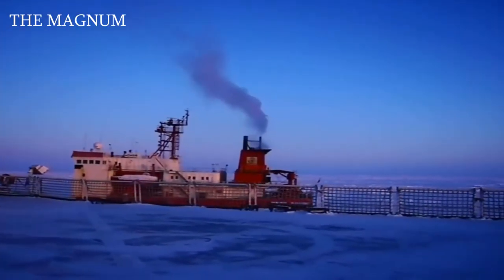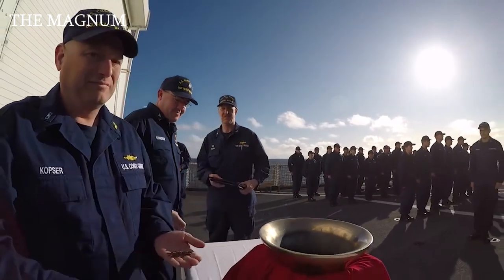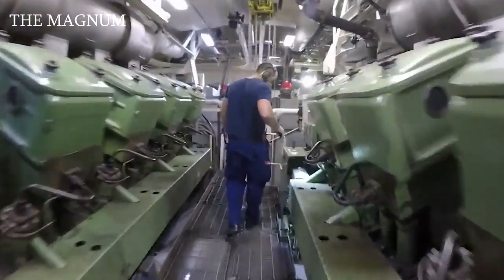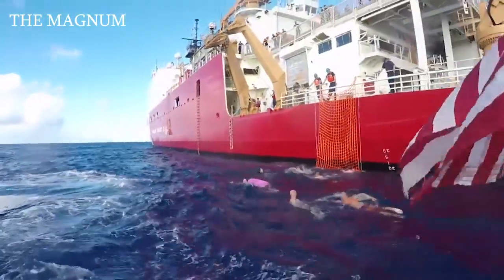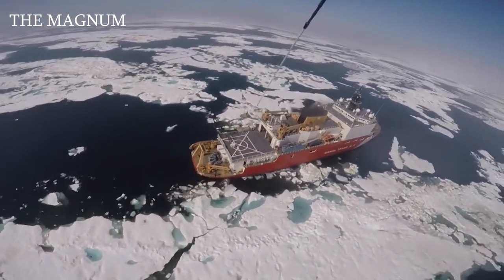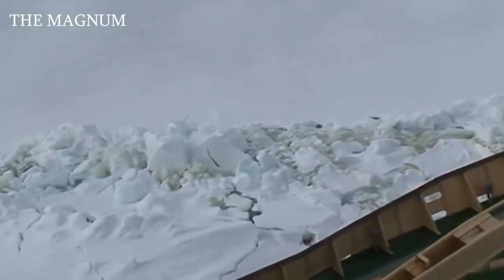Healy employs 140 people, including 35 civilian scientists. The icebreaker has a displacement of 16,000 tons. A propulsion system with a capacity of 30,000 horsepower allows you to reach speeds up to 17 knots. Healy is capable of breaking ice up to 5 feet thick and pushing ice with battering rams up to 8.5 feet thick.